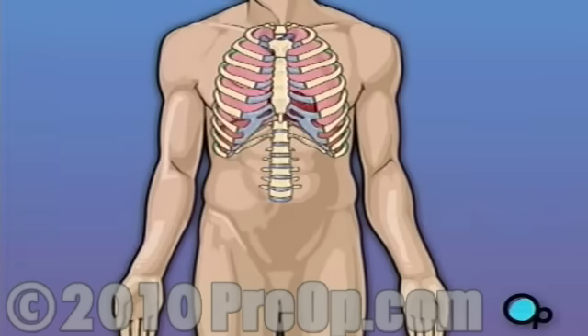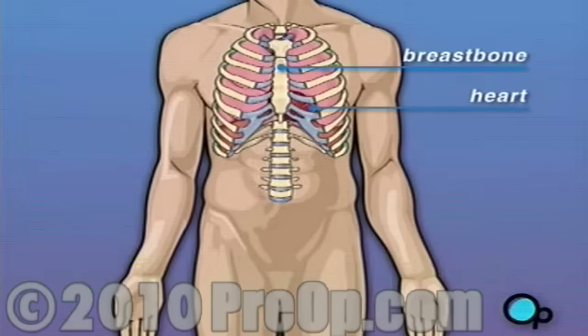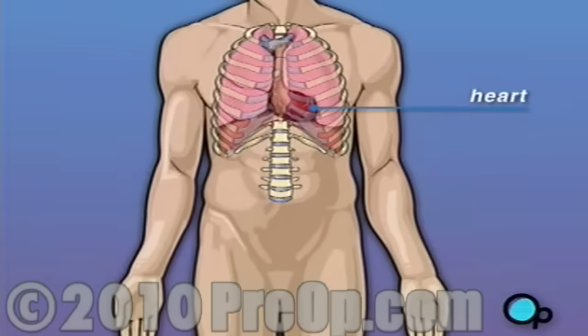Your heart is located in the center of your chest. It is surrounded by your rib cage and protected by your breast bone. Your heart's job is to keep blood continually circulating throughout your body.